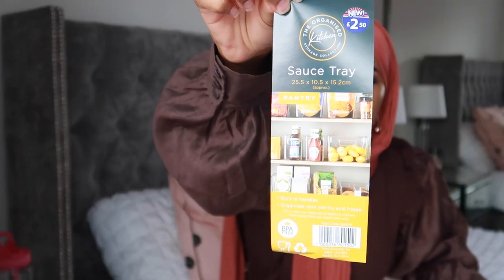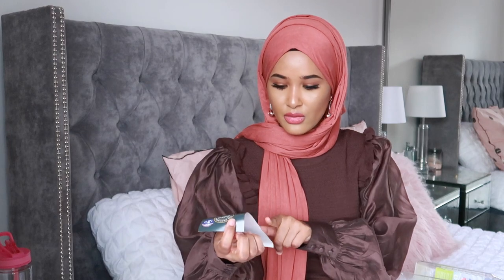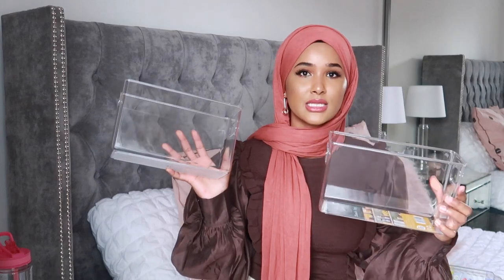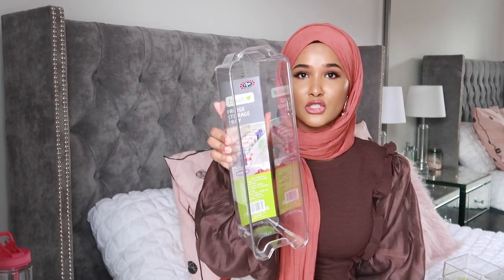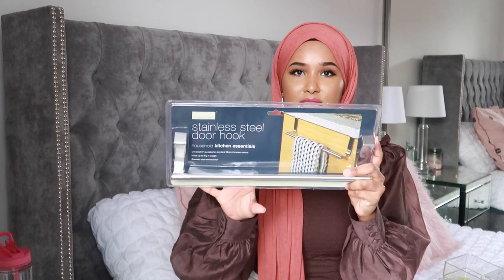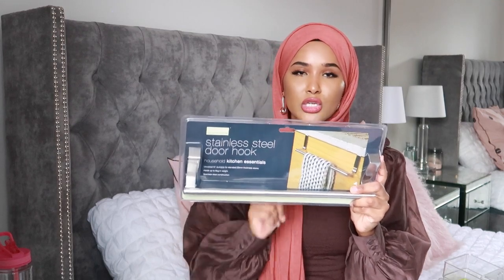The next items are for my cupboards — these look like sauce trays but I've seen people use them for potatoes, herbal teas, and pasta. I'm going to put my potatoes and onions in here. There's also a fridge storage tray with a picture of a drink in there, so I'm definitely going to use it for drinks, appetizers, and diet cokes. And we have this stainless steel door hook — I wanted to use it under the sink cupboard where we keep the cleaning products.